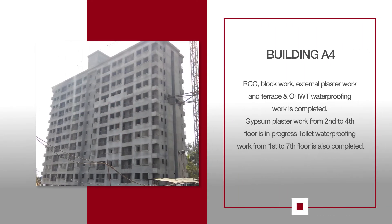For A4, RCC Work, Block Work, External Plaster Work, and Terrace and OHWT work is completed. Toilet Waterproofing Work is completed. Gypsum Plaster Work from 2nd to 4th Floor is in progress. Toilet Waterproofing Work from 1st to 7th Floor is also completed.